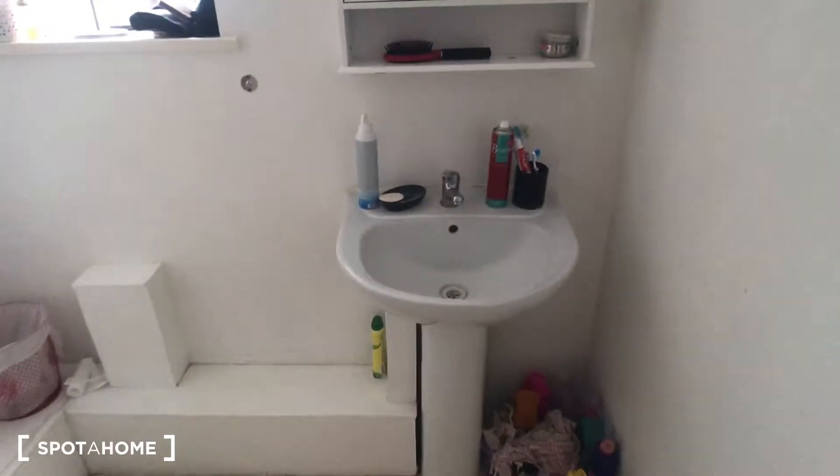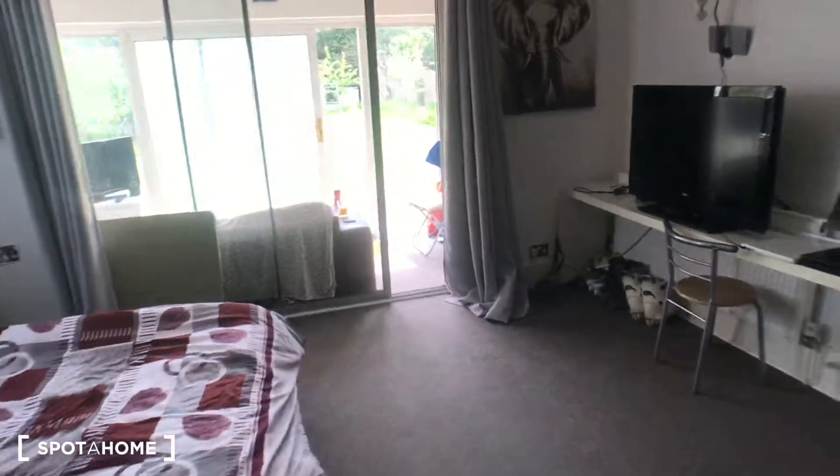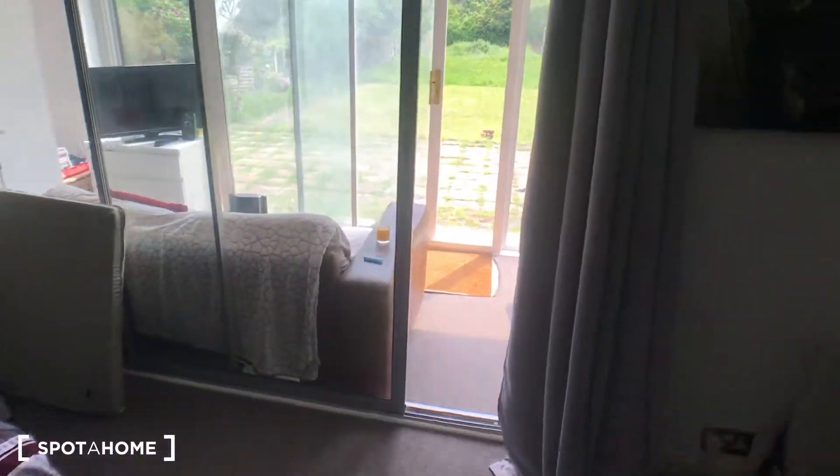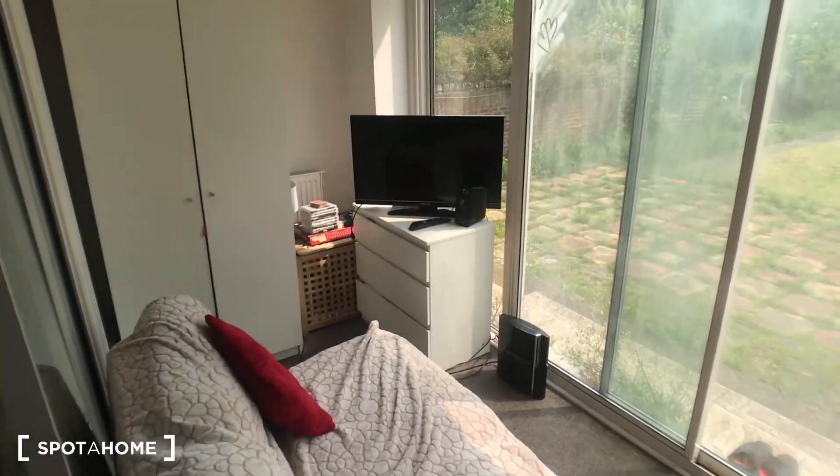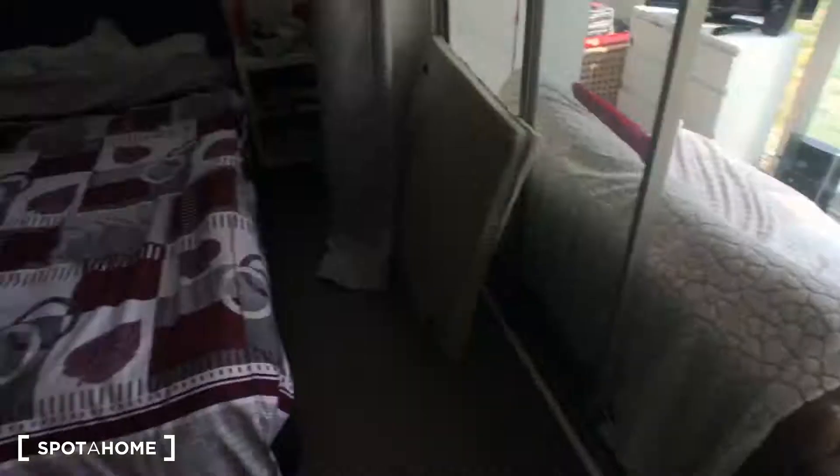It also has an ensuite, which is a good size and comes with a shower. It's a really nice, very light room. Okay, so that's it — it's Matt from Spotter Home London, thanks for watching, see you again.